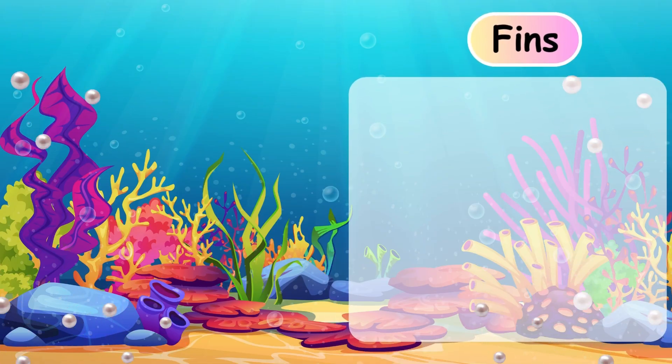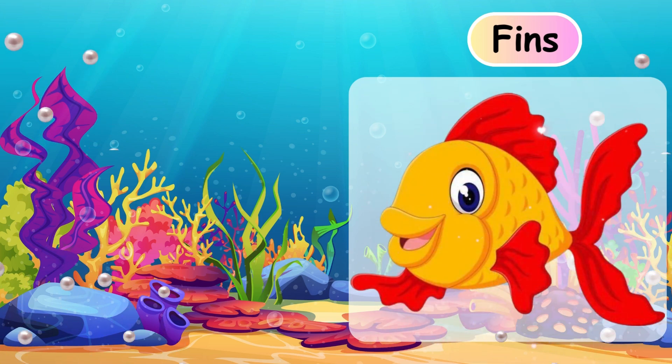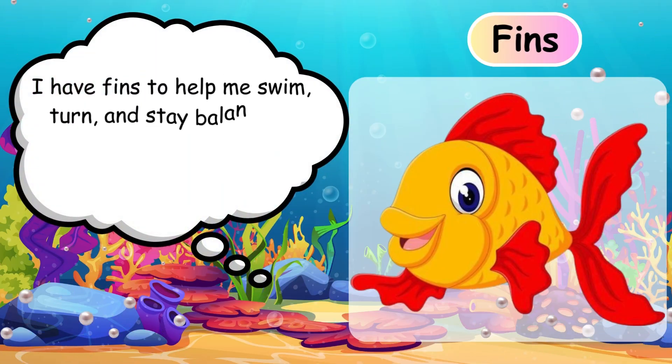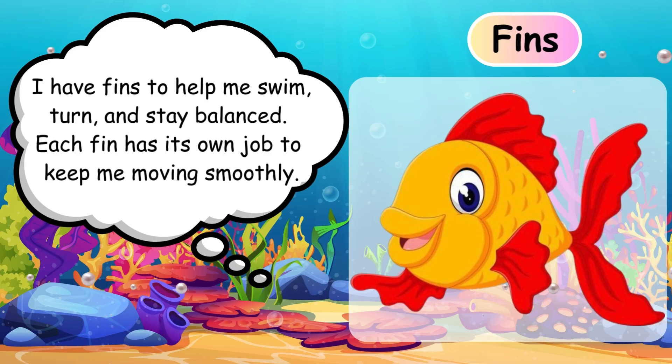Fin. I have fins to help me swim, turn, and stay balanced. Each fin has its own job to keep me moving smoothly. Fin.